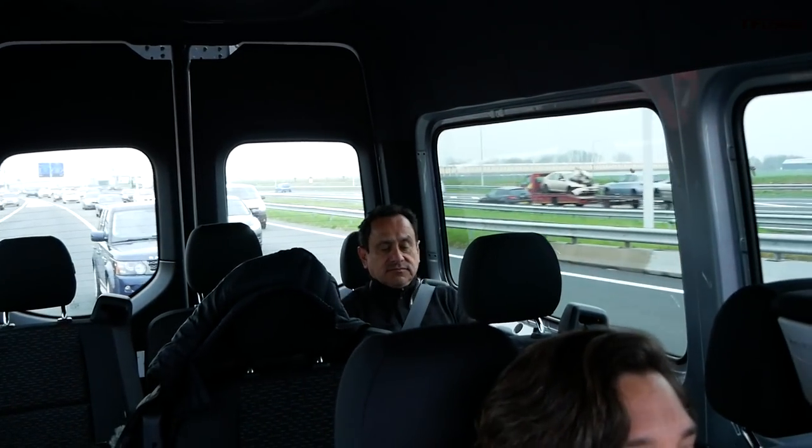Hey Javier, how comfortable is it back there? Very smooth. I have to say, I'm impressed also by the infrastructure here in the Netherlands — all the roads seem to be brand new. But the suspension here is really, really comfortable. No bumps or anything like that.